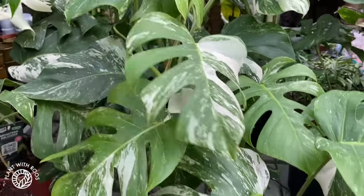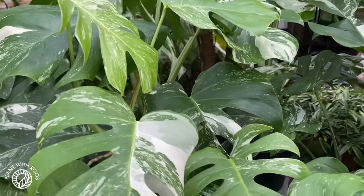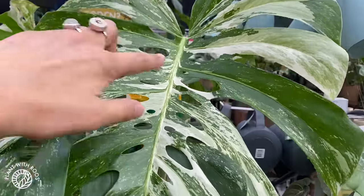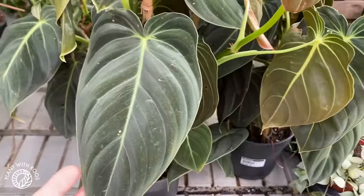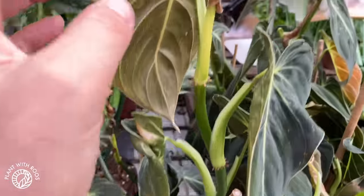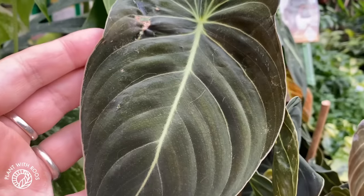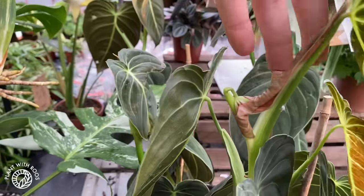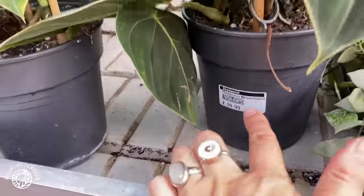Some huge variegated Monstera — 50 euros with quite a lot of leaves. That is very mature; there's tertiary holes. This one is a hundred. And then Melanochrysum — I don't really enjoy growing Melano anymore because they get so stuck and damaged. It used to be my absolute favorite plant in the world, but they just are not very easy. Poor baby, all stuck. That's not you — it's the plant. 40 euros.